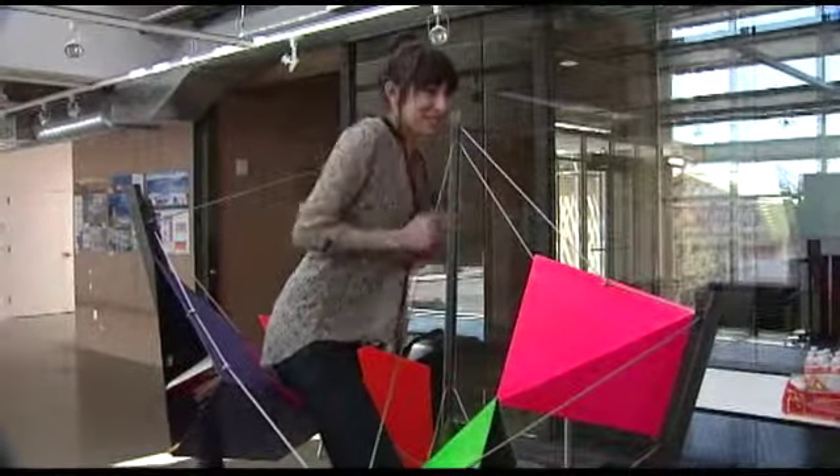Look for a Little Free Library coming soon to a neighborhood near you. For more information, log on to littlefreelibrary.org. Bernalillo County — we're more than you think.